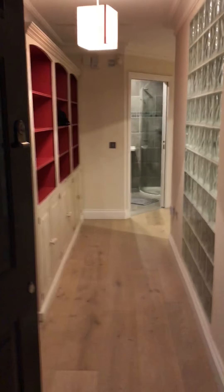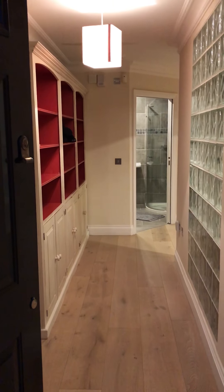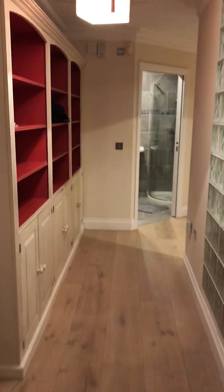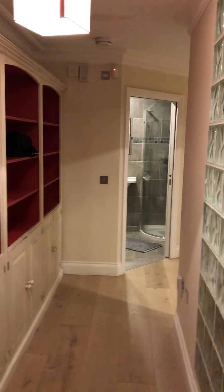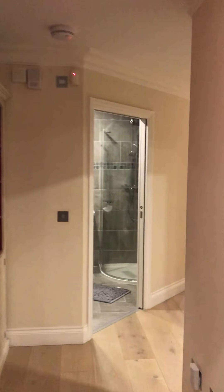This is 6 Polpera Mews. We are outside the front door, coming in through the hall. It's the 9th of November at 5pm.